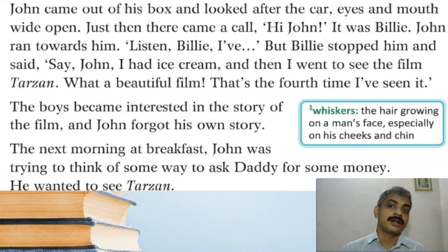John came out of his box and looked after the car, eyes and mouth wide open. Just then there came a call — 'Hi John!' It was Billy. John ran towards him: 'Listen Billy, I've—' but Billy stopped him and said 'Say John, I had ice cream and then I went to see the film Tarzan. What a beautiful film — that's the fourth time I've seen it!' The boys became interested in the story of the film, and John forgot his own story. Now we understand — while Billy had gone to the dentist, he also had ice cream and saw Tarzan for the fourth time. John forgot all about his detective adventure.